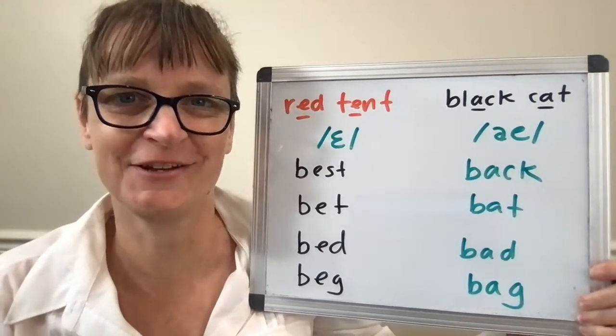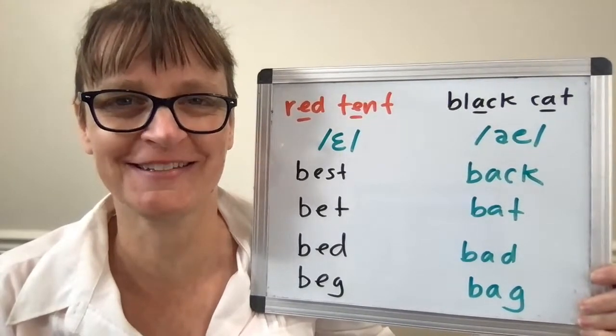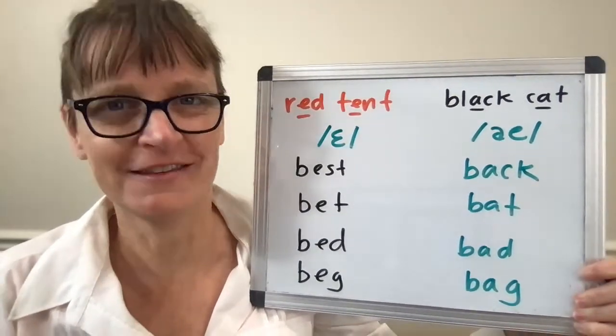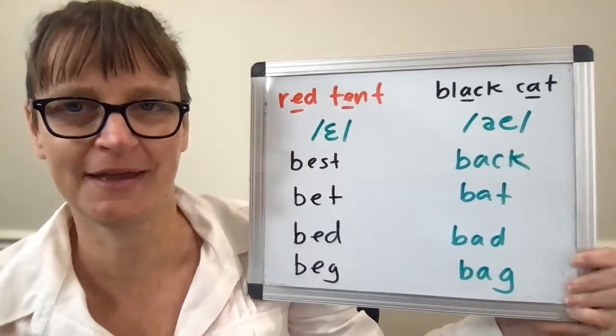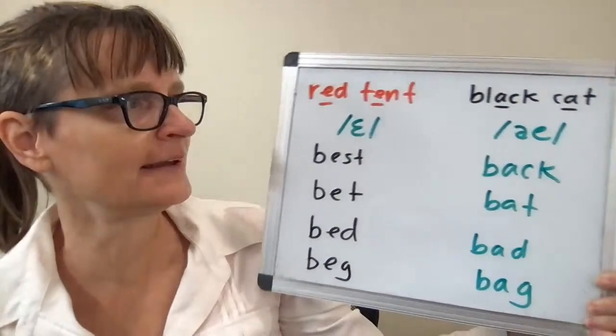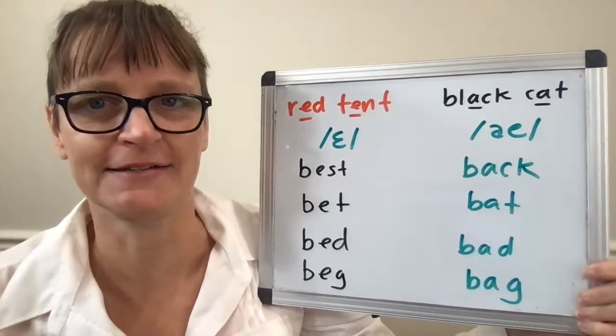Hi there! I'm Christine Dunbar from SpeechModification.com and this is my Smart American Accent Training. In this video, we're going to look at the words BEST, BET, BED, and BEG, as well as BAT, BAD, and BAG.